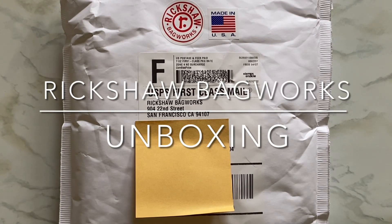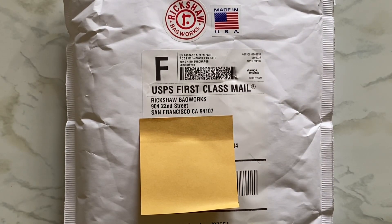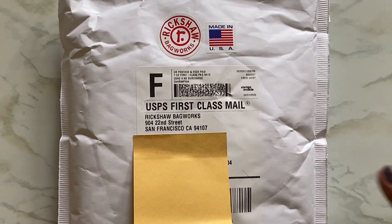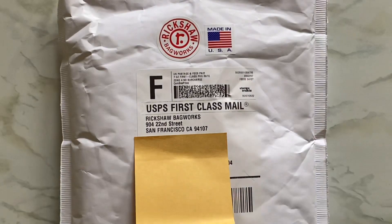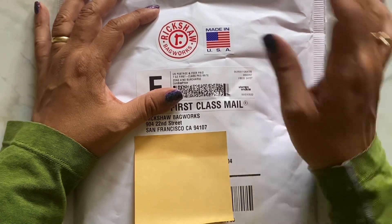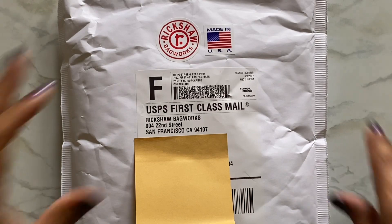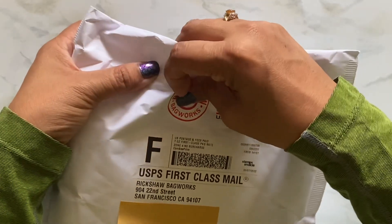Hi everyone, welcome to my channel Life is Me. I have an unboxing today from Rickshaw Bagworks. I've been wanting to get stuff from them — I did get the Peter Draws collaboration with Gold Spot and did an unboxing with my pen sleeve collab as well. I decided to order their koozie cases, which I've been eyeing for a long time. I also didn't know the pen rolls were a thing until I saw somebody's video or ended up on their website through Goulet Pens.